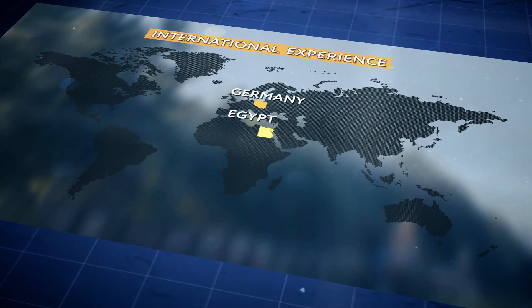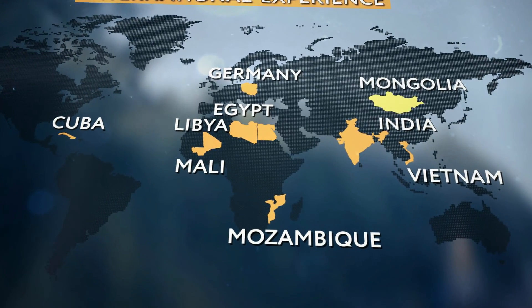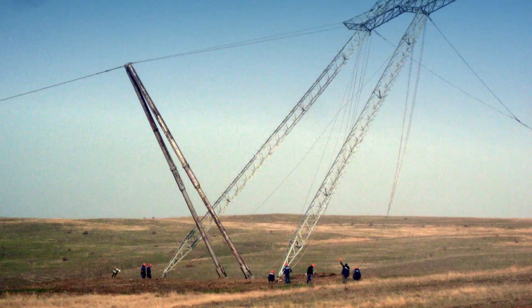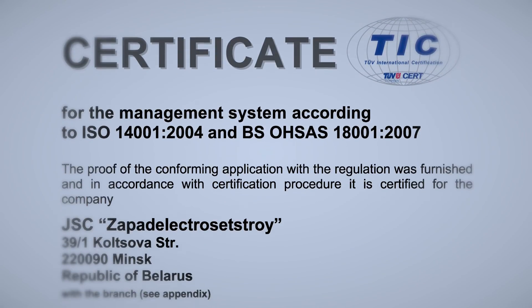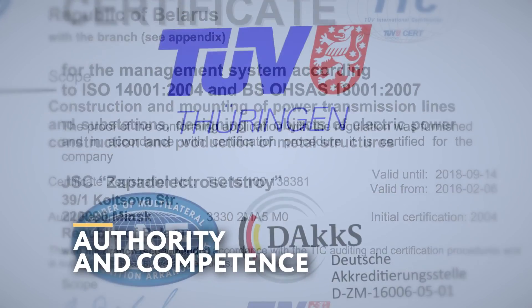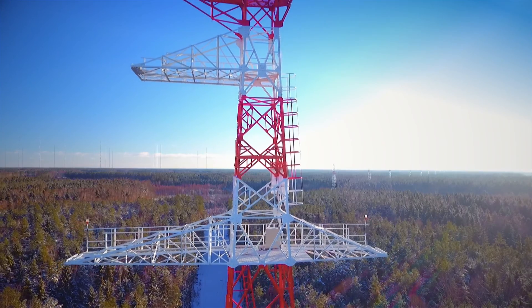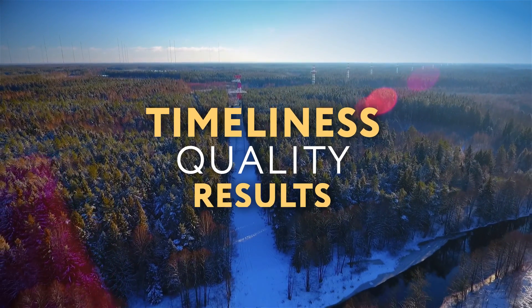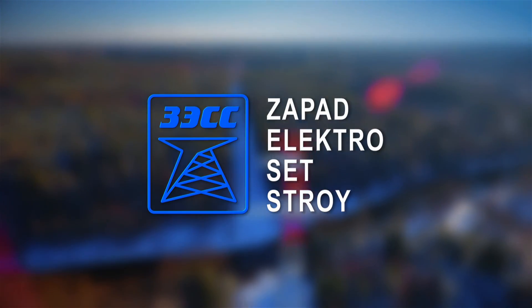The company has completed international projects in Germany, Egypt, Vietnam, India, Cuba, Libya, Mali, Mozambique, Mongolia, Syria, and Ethiopia — a clear indication of how its efficiency is valued abroad. The company holds a number of licenses and certificates confirming its authority and the high level of competence of its specialists. Zapad Electroset Stroy prizes its strong reputation and never violates its basic principle: timeliness, quality, and results above all else. Zapad Electroset Stroy invites you to join a productive and successful partnership.